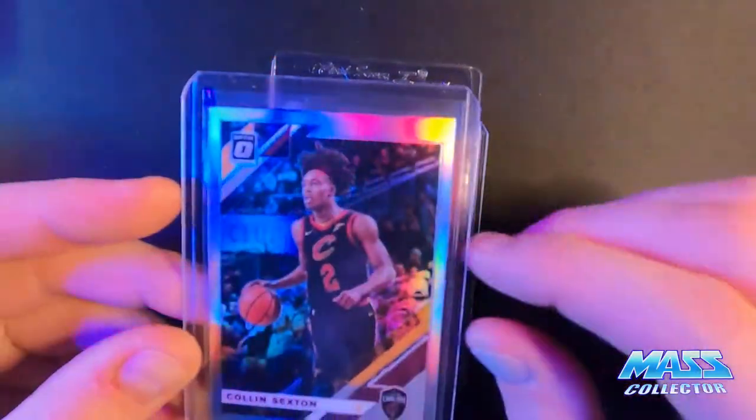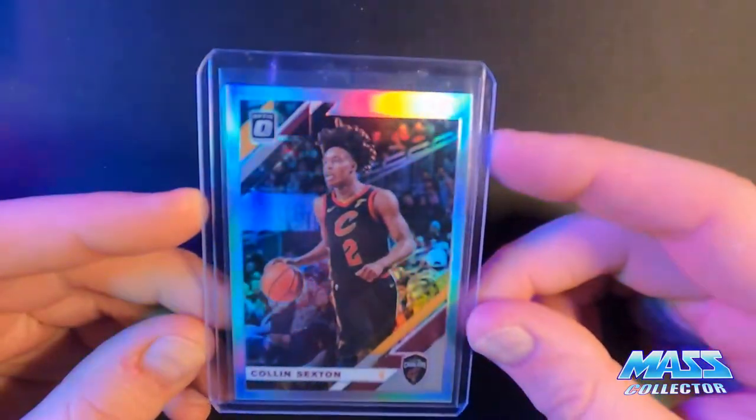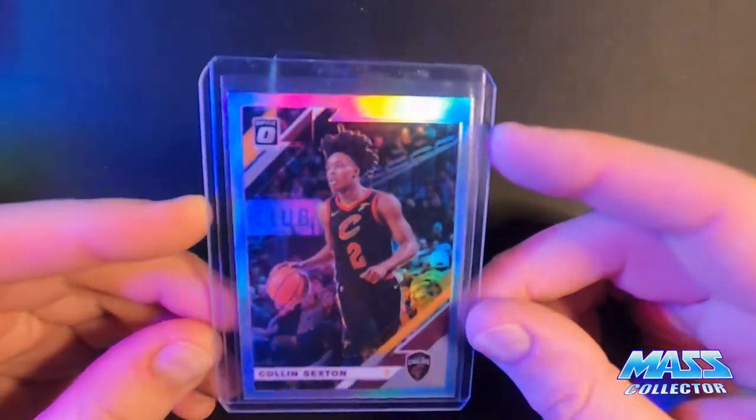Got myself another Colin Sexton 2019 Optic Holo second year card.